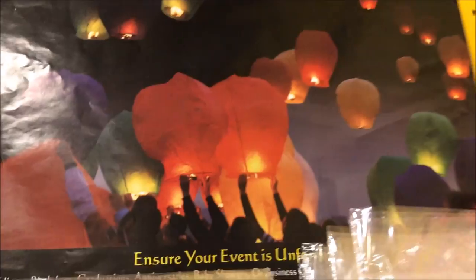And then look at all these sky lanterns they have here — they have pink, sky blue, yellow, orange, green, red, purple, and white. They have pretty much every color you can see up there. So it's pretty cool.